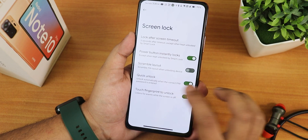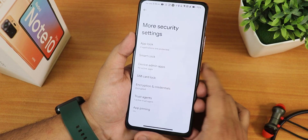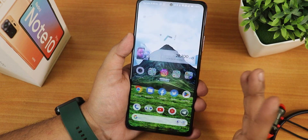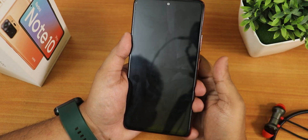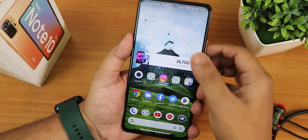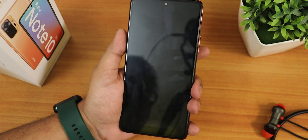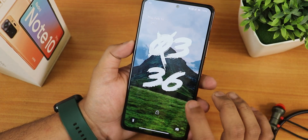In the security settings we have touch fingerprint unlock and quick unlock. We have face unlock and fingerprint — I have set up both. In the more settings we have app lock. Double tap to sleep anywhere on the home screen is working perfectly fine. The fingerprint scanner unlocks perfectly fine, and overall the fingerprint scanner speed is great with no issues whatsoever.